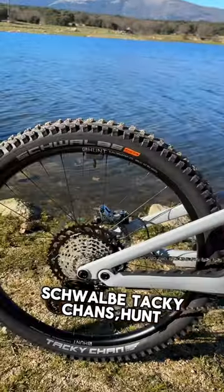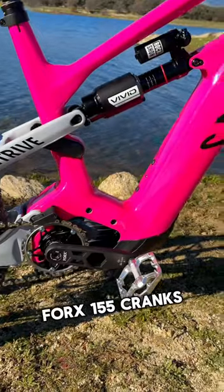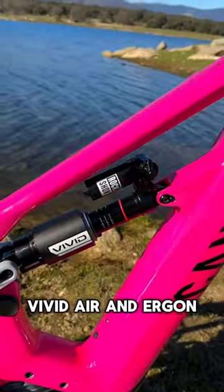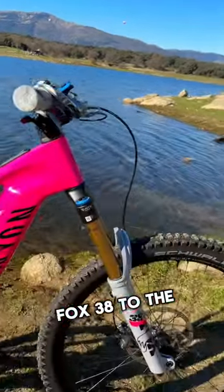So we are running Shorby Tacky Chance, Hunt Wheels, TRP running gear, forks, cranks, Bosch Race motor, RockShox Vivid Air, an Ergon seat, one-up dropper, and Fox 38 to the front.